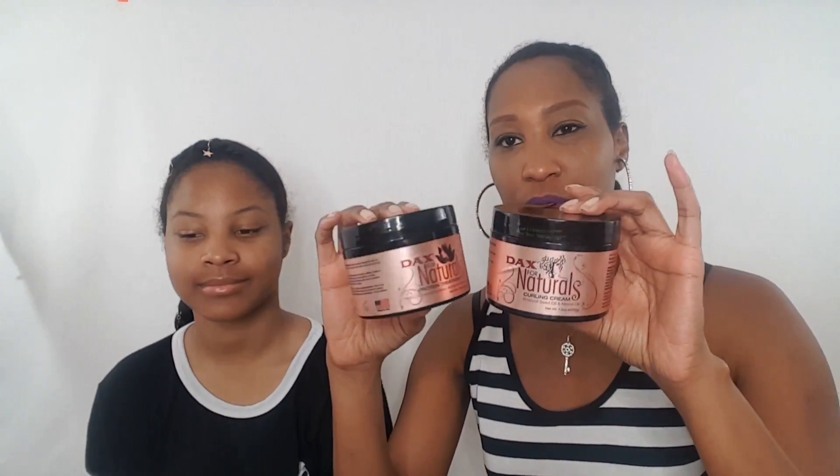Those are all the products in the September Curl Kit box, and I am going to be doing some product reviews on this whole line since I have most of the styling products. I don't have the shampoo and conditioner, so I might find those somewhere since I like to use the whole line at one time.